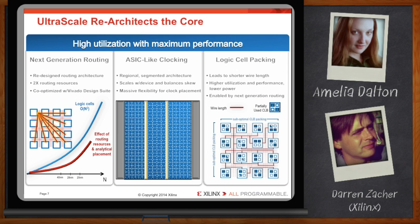UltraScale's clocking infrastructure is distributed on a per-clock region basis. As we add more clock regions to the device, we get more clock resources — the clocking infrastructure scales with device density.